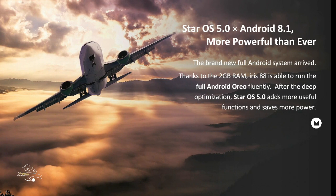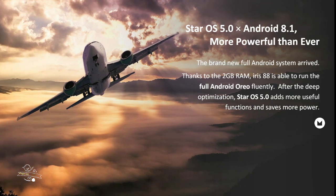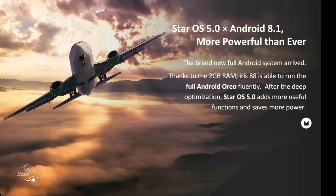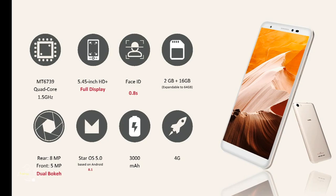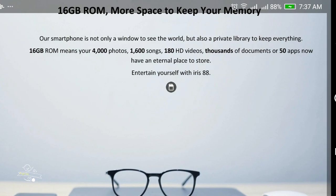Modified with Star OS 5.0, Lava Iris 88 provides fluent performance with the latest Android Oreo 8.1. Iris 88 is powered by a 1.5 GHz MT6739 quad-core processor with 2GB RAM and 16GB internal storage.